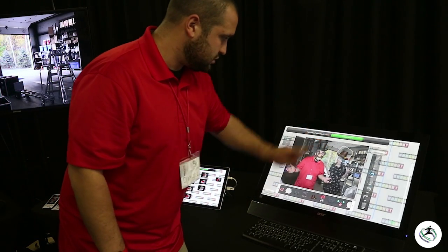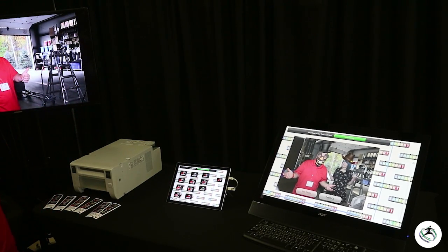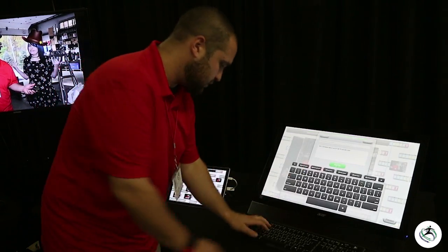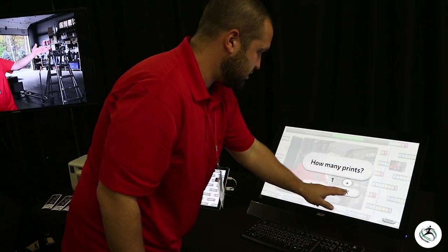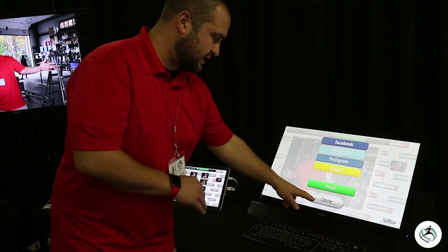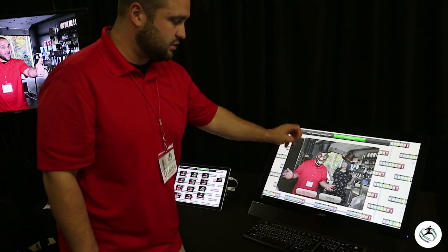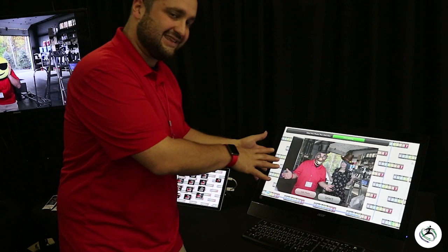After we're done, we're able to save this — it's also going to populate on our slideshow — and we can share it, print it, and send it to social media. We're going to go ahead and print that, getting an extra print of this hilarious new photo. Your guests will be able to take their custom artwork home with them. This will save every image we create, and guests will be able to come back and reprint any photo at any time.